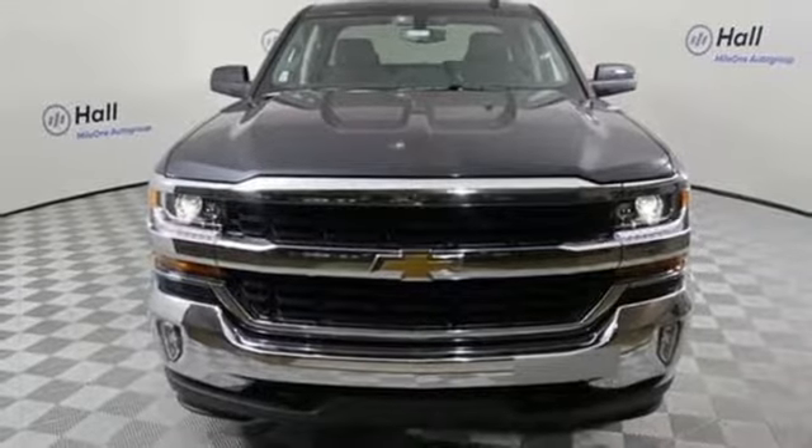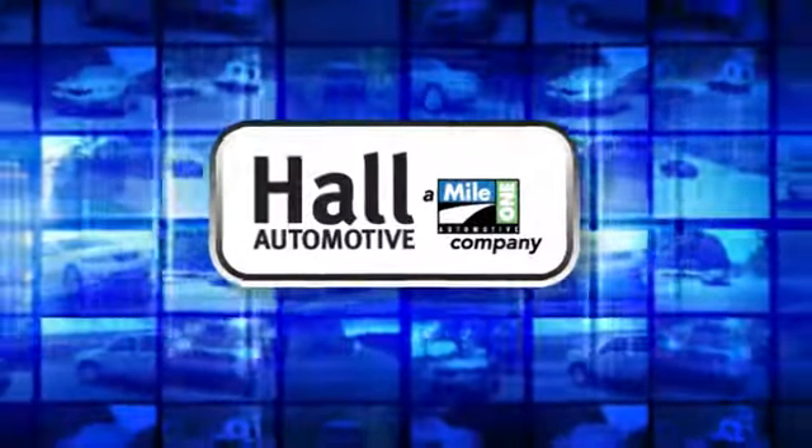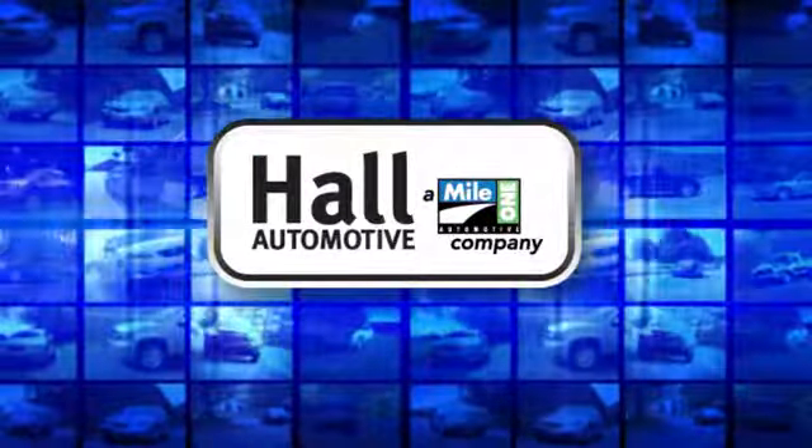Take it for a test drive today. Hall Automotive — more cars, great people.